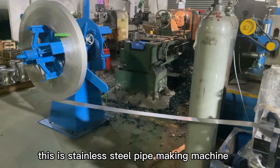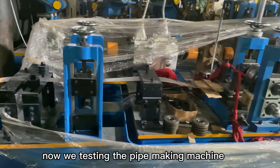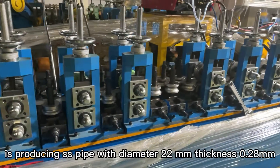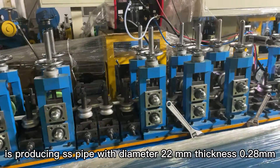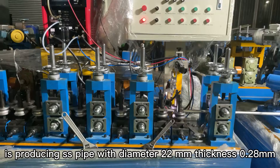This is a stainless steel pipe making machine. Now we're testing the pipe making machine. It's producing stainless steel pipe with diameter 22mm and thickness 0.28mm.